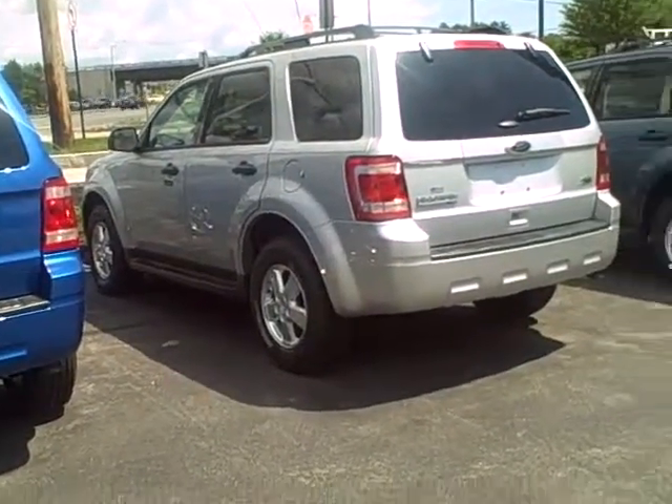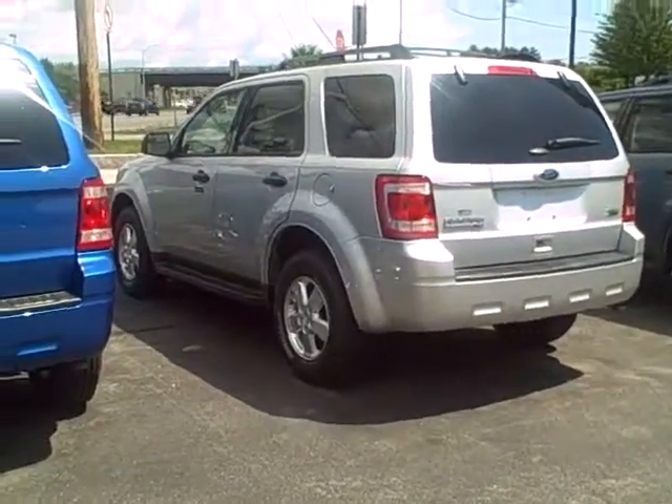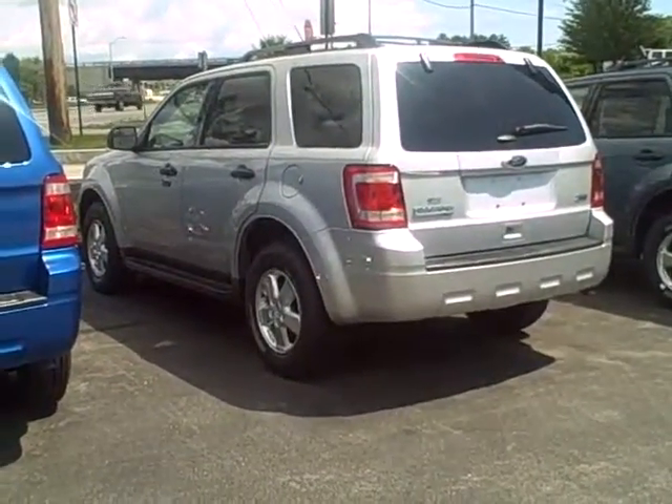This is a 2010 Ford Escape XLT that we do have on our lot currently, and it is available. It is silver on the exterior with a white stone cloth interior.